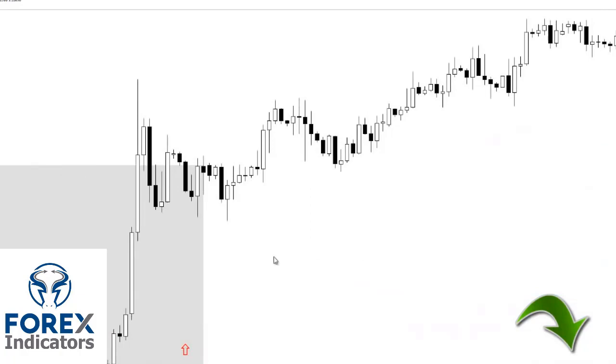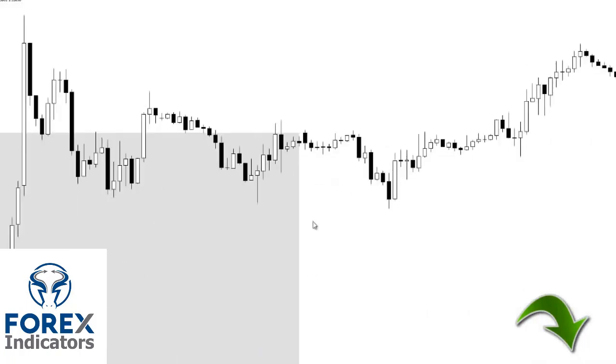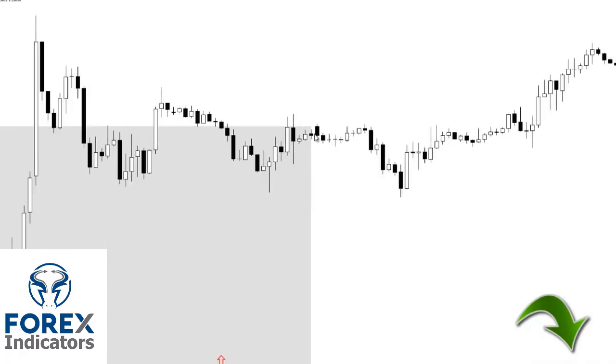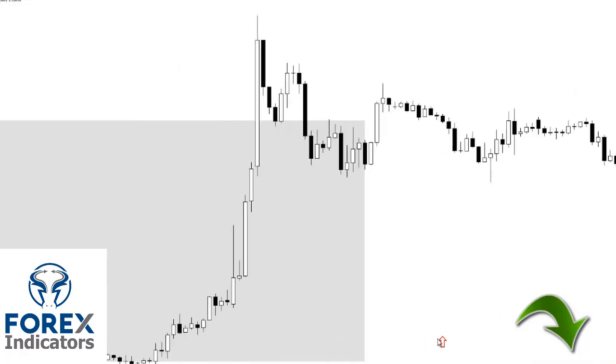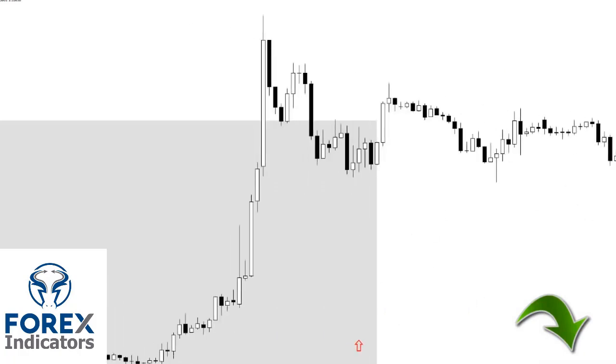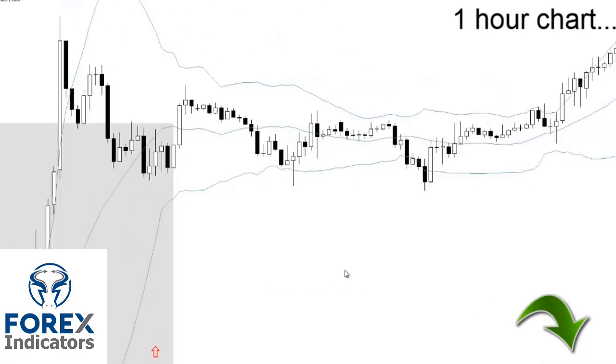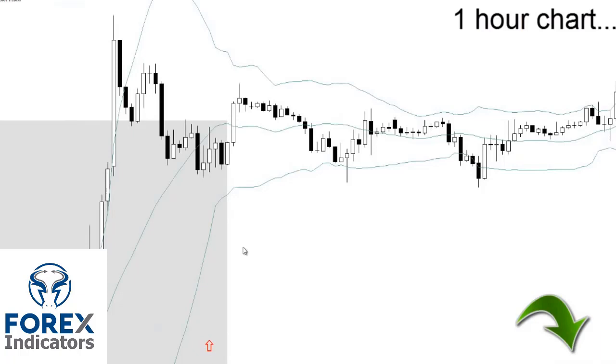So you'd be looking for bullish signals around there, and you place your stop below the low. That's one way of doing it — buying dips, or selling at highs when it's a bearish trend. Another way of doing it is you can drop down to the one-hour chart. Now that you're on the one-hour chart, you're looking at this price action. Another tool you can use is called Bollinger Bands. Yes, it is an indicator, but we're using this indicator with price action just to know some basic rules about where to get in on pullbacks. It's a simple little guide, so you're just waiting for price.